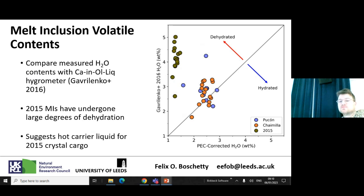To test the dehydration hypothesis we used a hygrometer — not measuring water directly, but using calcium as a proxy. We compared the water measured by SIMS to water estimated from calcium using the Gavrilenko 2016 hygrometer, calibrated on arc magmas. We find that the 2015 melt inclusions appear to have the highest inferred water contents, suggesting they may have undergone significant dehydration, which tells us something about the carrier liquid for that 2015 eruption.